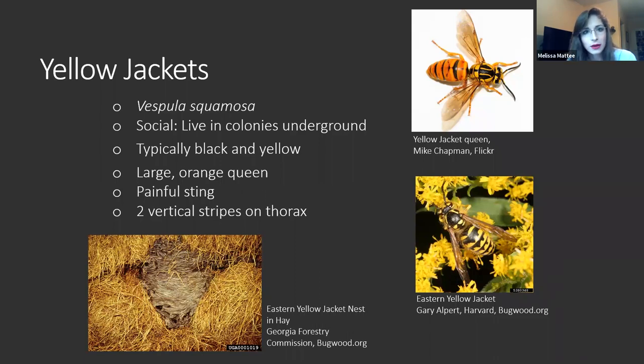First up and probably most well known are the yellowjackets, species Vespula squamosa. They are social and very common, very cosmopolitan. They're very easily found throughout the state and throughout the East Coast, specifically the Eastern Yellowjacket. They live in colonies typically underground, but sometimes they will make their paper nests in hay barns or other different media, but they will always be buried in something.